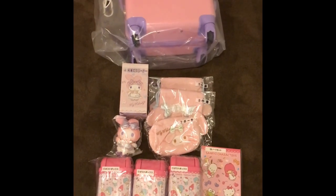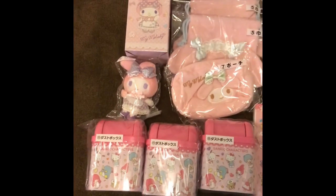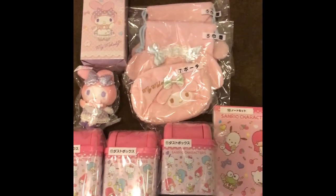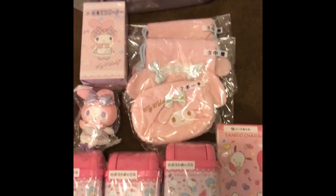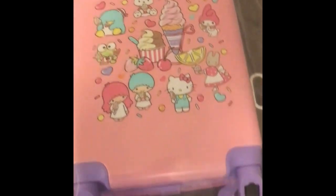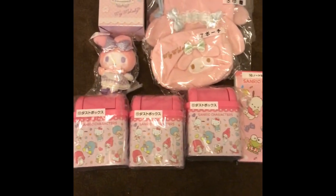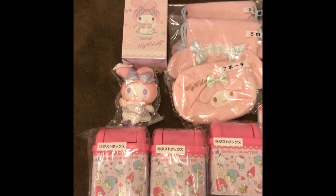I'm now back home. These are the pieces that I got from the Kuji. I got five of the Melody Kuji and five of the brand new — I guess they call it Sanrio Characters Kuji. Here we go, I'm gonna go through it real quick.